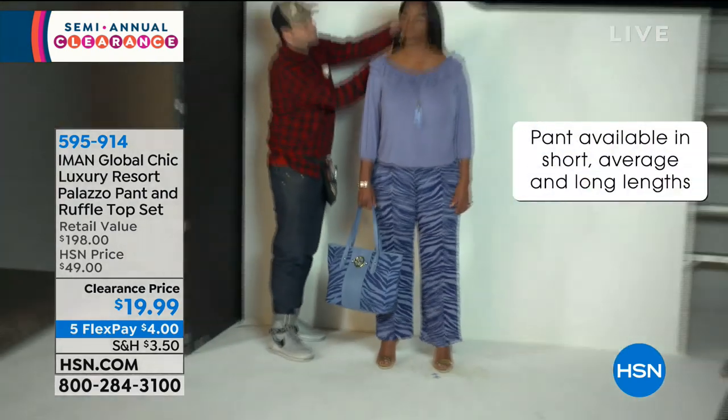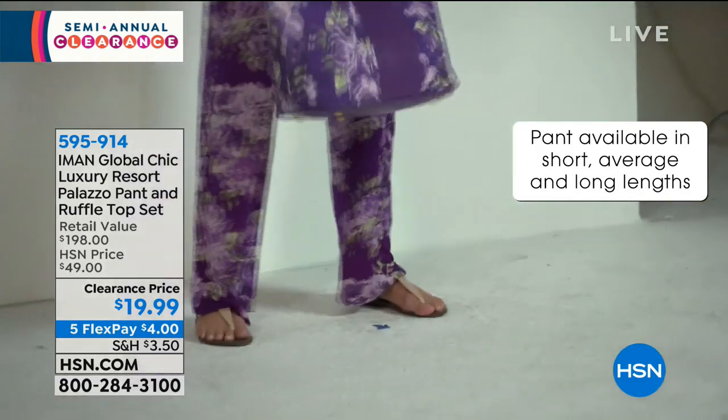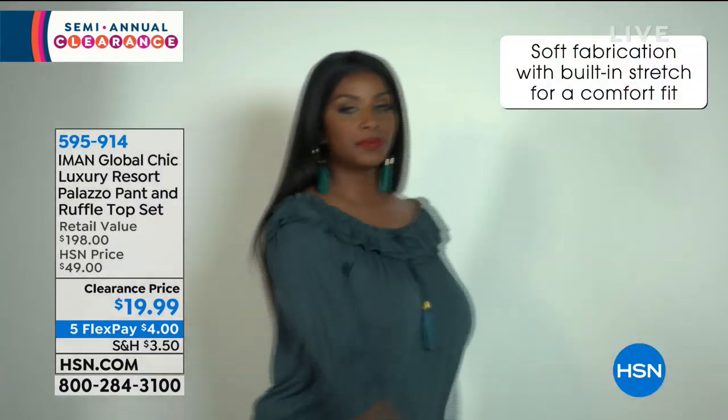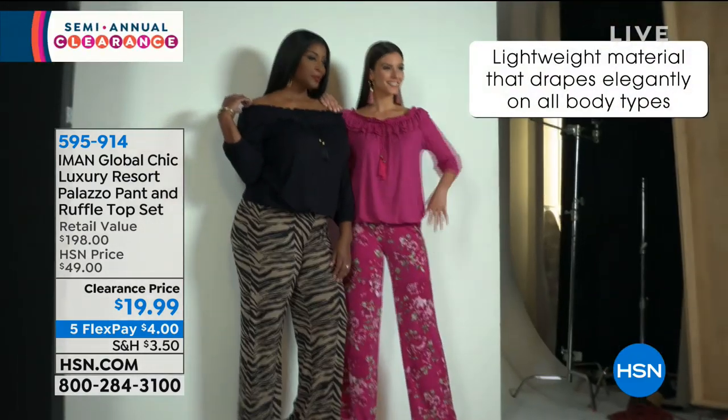We have sizes extra small through 3X and you can get the pant available in three different leg lengths. The short is a 30 inch inseam, the average a 32, and the long is a 34 inch.